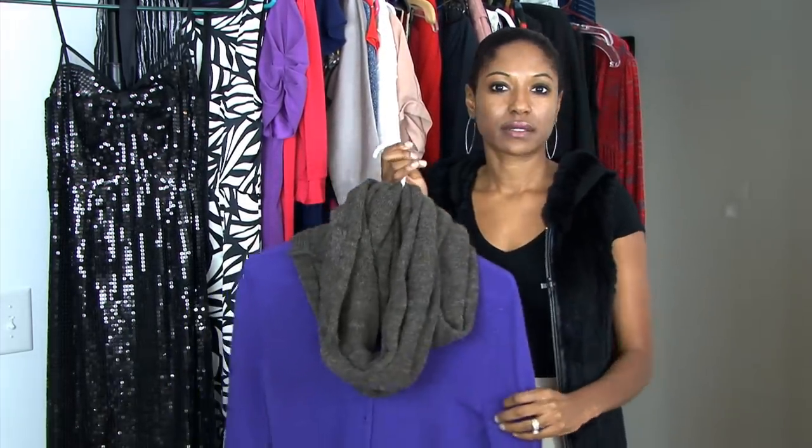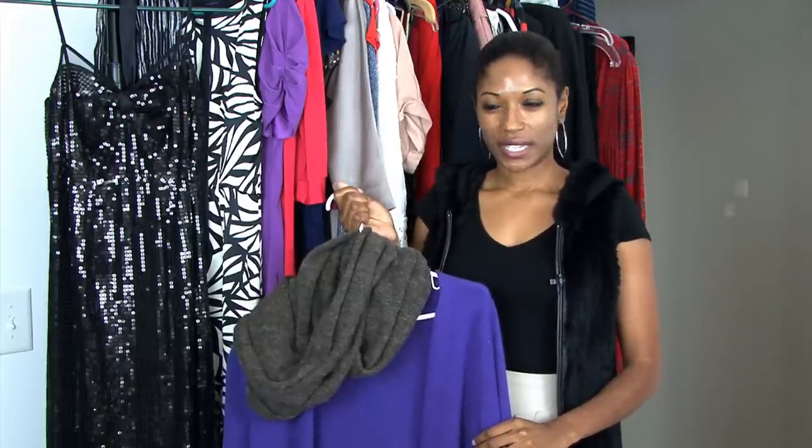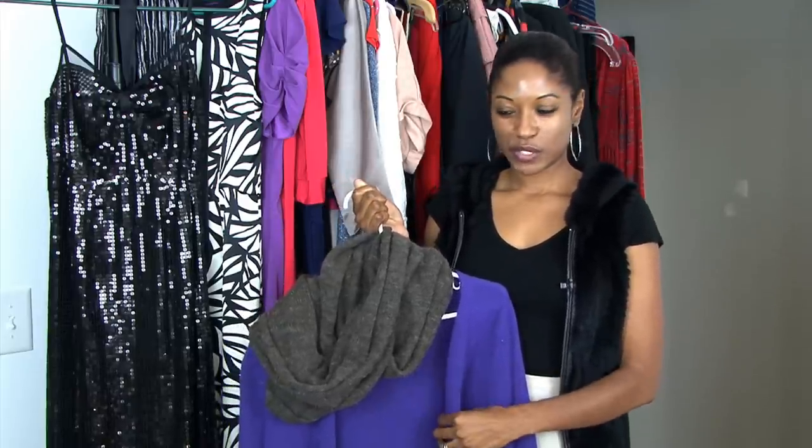To make it a little bit more casual, unbutton the cardigan, add a camisole, and pair it with jeans. There are a lot of ways to accessorize a cardigan.